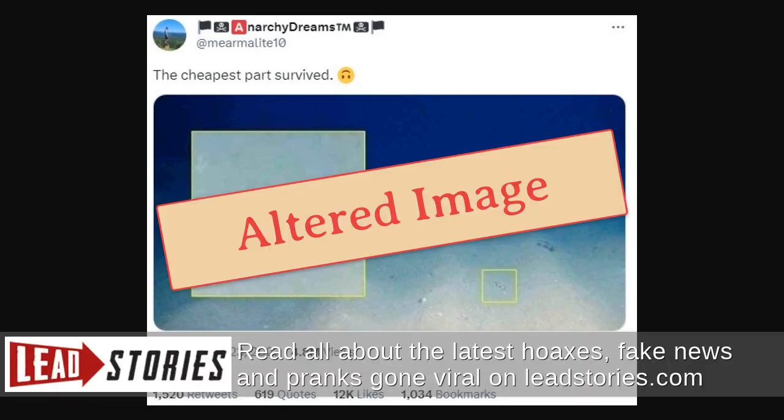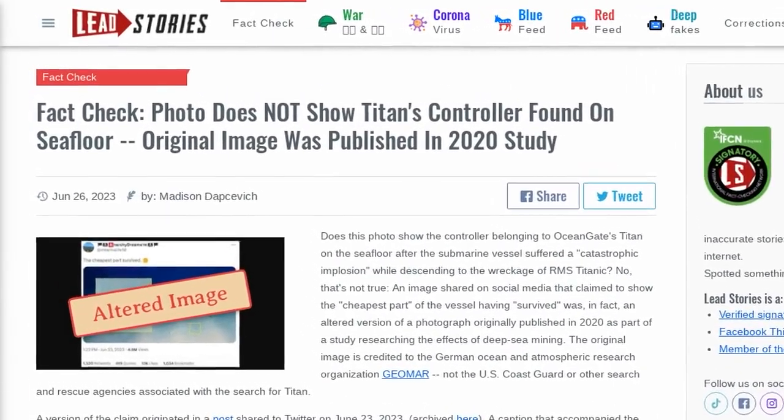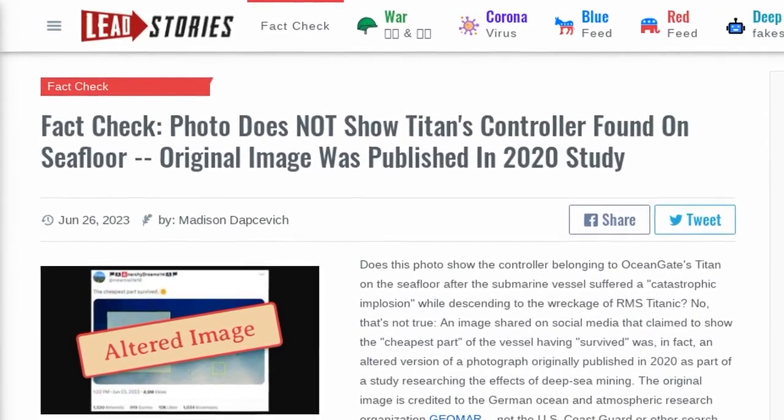An image shared on social media that claimed to show the cheapest part of the vessel having survived was, in fact, an altered version of a photograph originally published in 2020 as part of a study researching the effects of deep-sea mining.